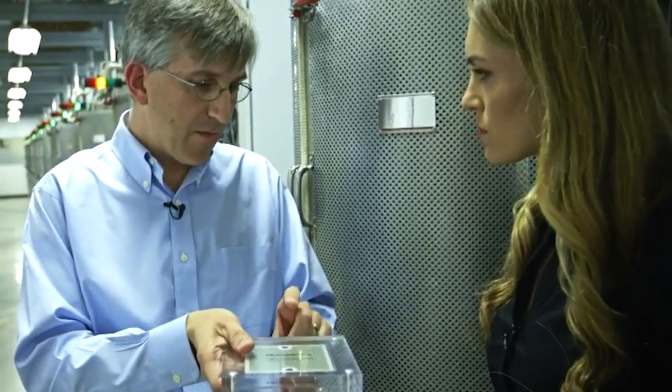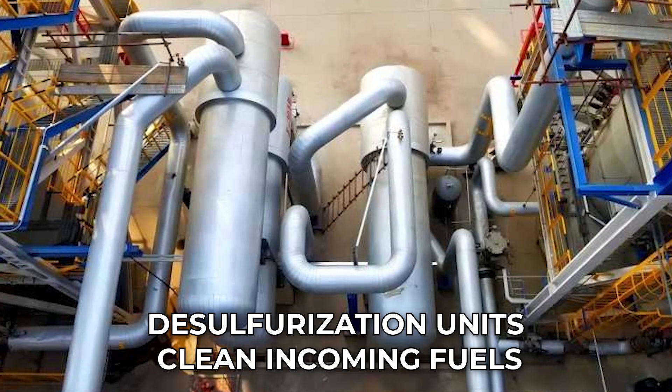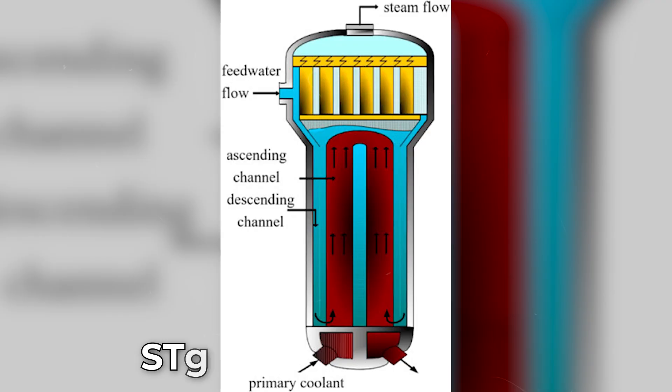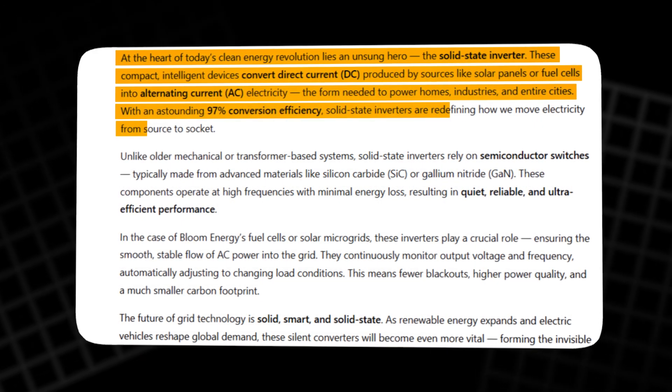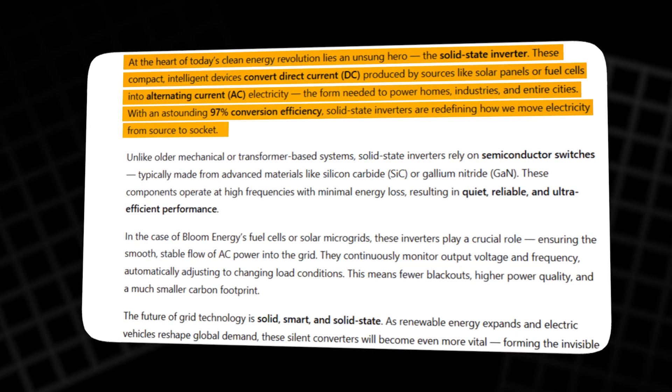Behind the scenes, precision engineering keeps everything running smoothly. Desulfurization units clean incoming fuels. Heat exchangers recover and recycle thermal energy. Steam generators carefully control moisture levels to prevent flooding or inefficiency. Solid state inverters convert DC output into AC electricity with 97% efficiency.